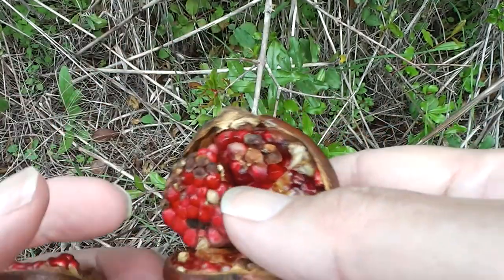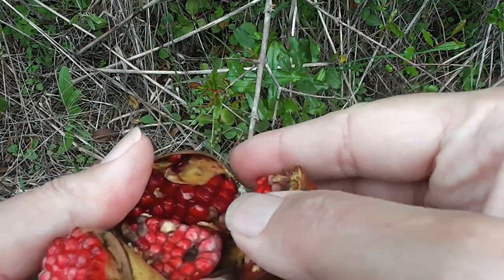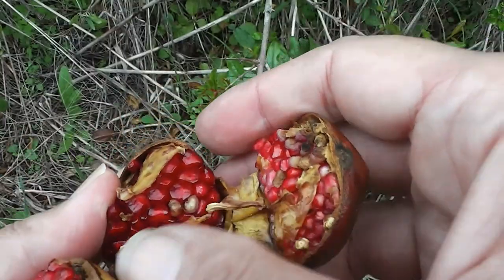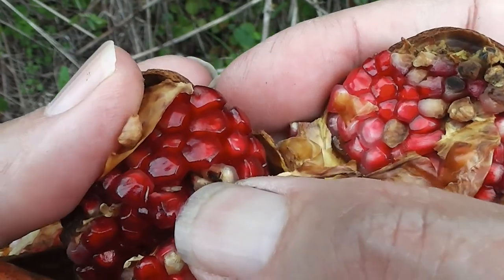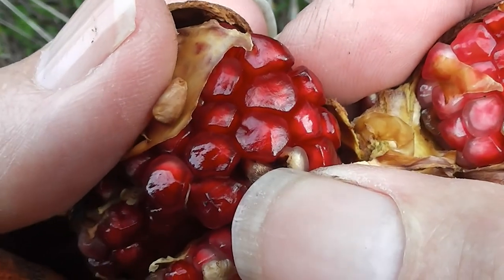There's another little one with a few deep red rubies in it. Ruby fruit jungle, isn't it, really? Look at those ruby fruit. Gorgeous ruby fruit. Ruby fruit jungle.